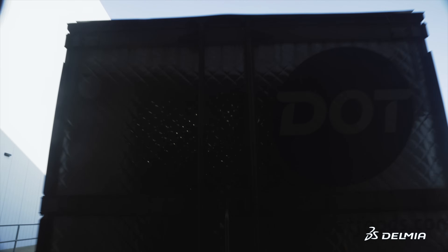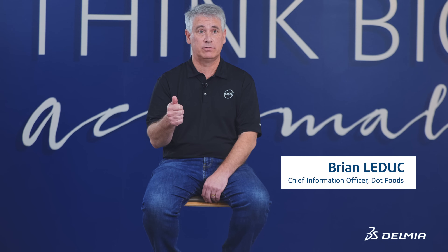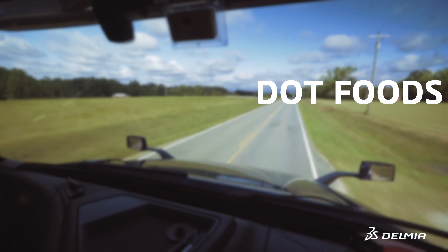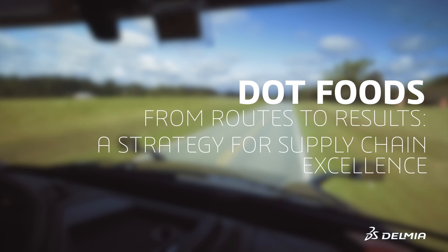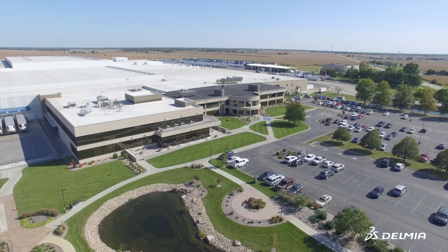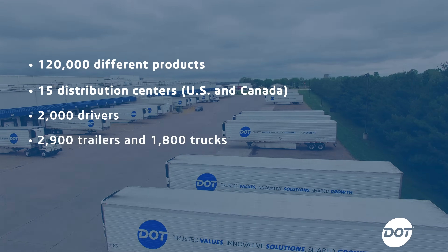The most important thing for our customers is to get smooth and reliable delivery of product — what we call service — and to get it at the right price. At Dot Foods, we're the nation's biggest redistributor of food and food-related products. We deal with an immense amount of scale as it relates to food.